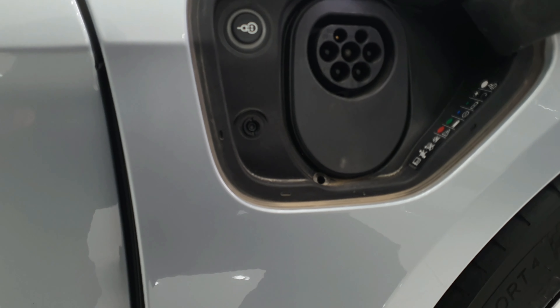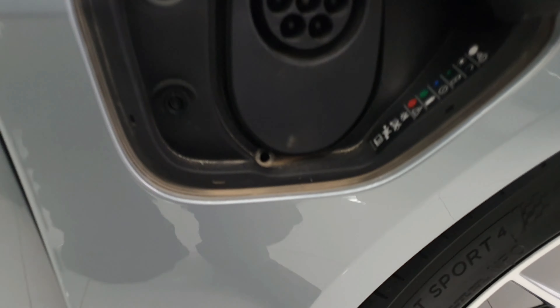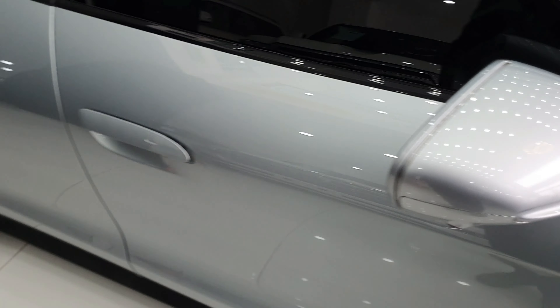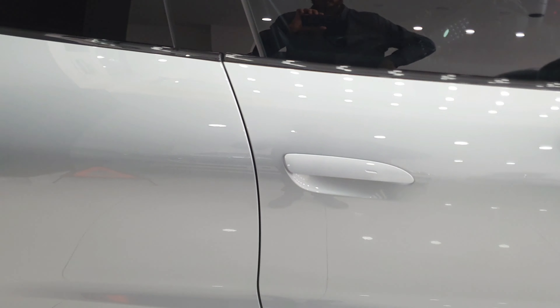Here is the charging port on the side. Talking about the battery, it has a lithium-ion 93.4 kWh battery with a claimed range of 227 miles.